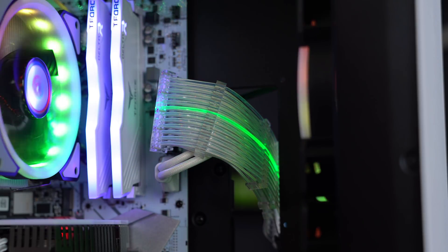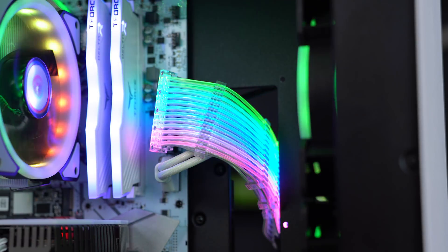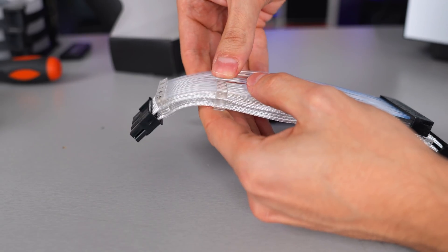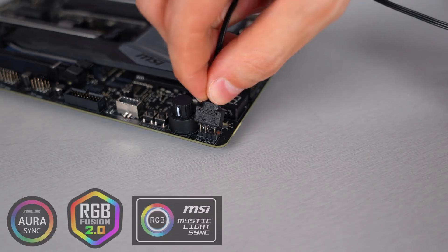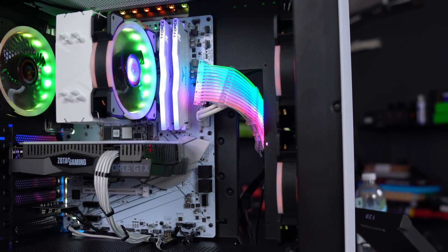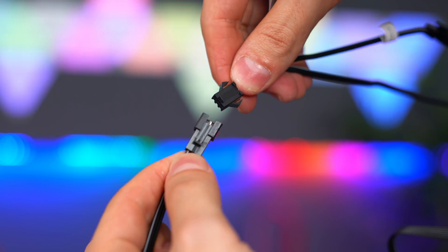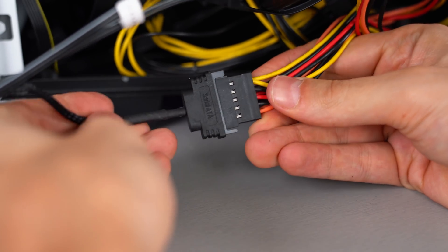Next up on the list is the Strimmer RGB PSU cable from Lian Li. This is basically a 24-pin RGB extension cable that plugs directly into your 24-pin socket on your motherboard. The cables themselves are white since they work best with RGB lighting, and the RGB portion sits right on top using cable combs. There are two different ways of controlling the lighting. The easiest way is plugging the Strimmer directly into the 5-volt 3-pin RGB header on your motherboard and controlling the lighting using your motherboard's RGB software. But if your board doesn't have any RGB headers, then you can use the provided controller. Plug both cables into the controller, then plug the small 3-pin connector into the Strimmer itself and the SATA cable into one of the SATA cables from the power supply.